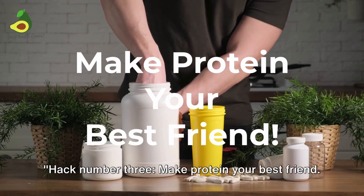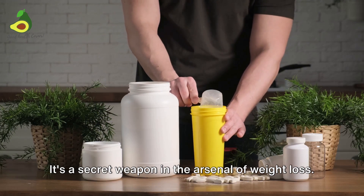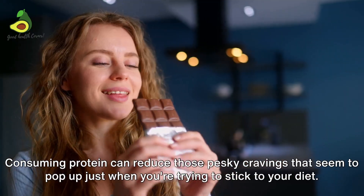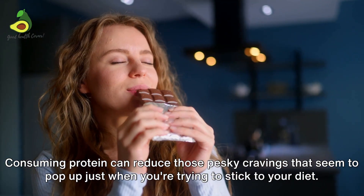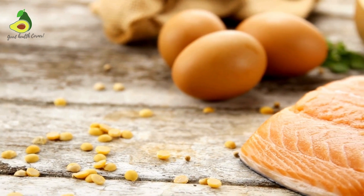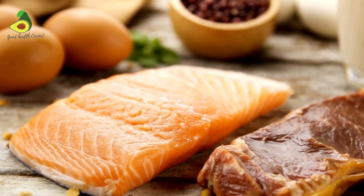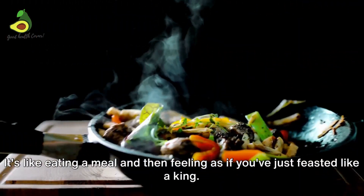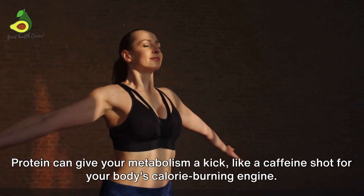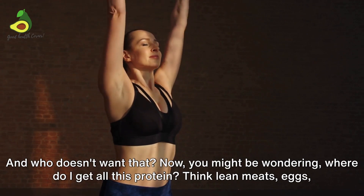Hack number three: make protein your best friend. Protein isn't just for those gym buffs flexing in the mirror — it's a secret weapon in the arsenal of weight loss. Consuming protein can reduce those pesky cravings that seem to pop up just when you're trying to stick to your diet. It's like protein has a superhero power to silence the siren call of the snack cupboard. Protein also has the fantastic ability to make you feel full, as if you've just feasted like a king, and it can give your metabolism a kick — like a caffeine shot for your body's calorie-burning engine.